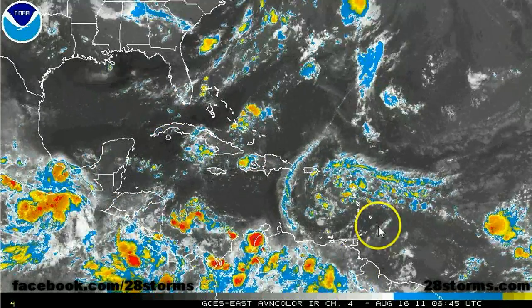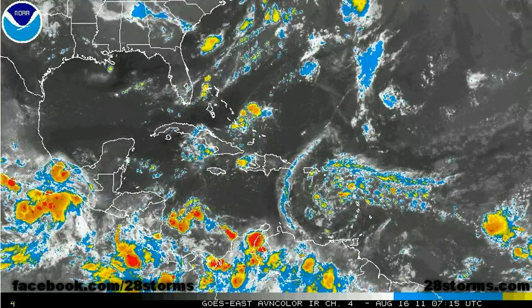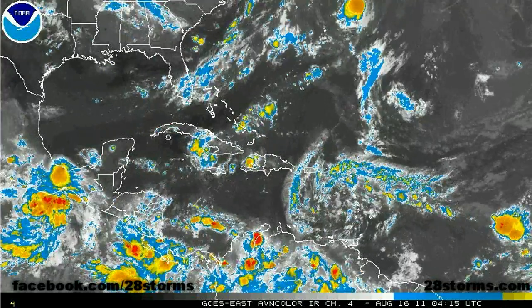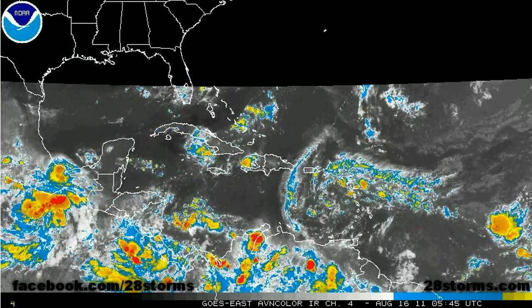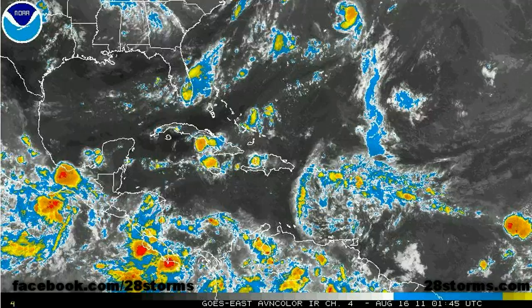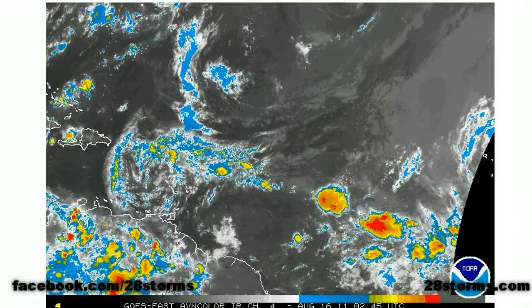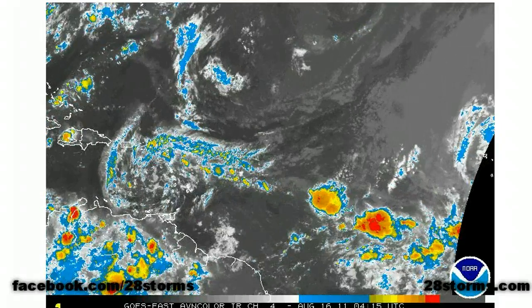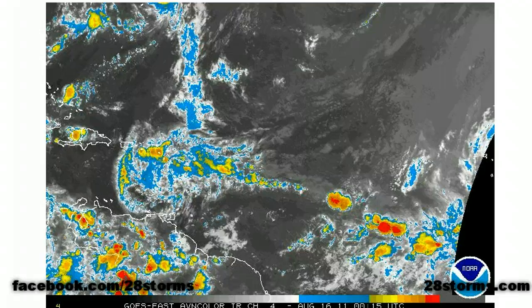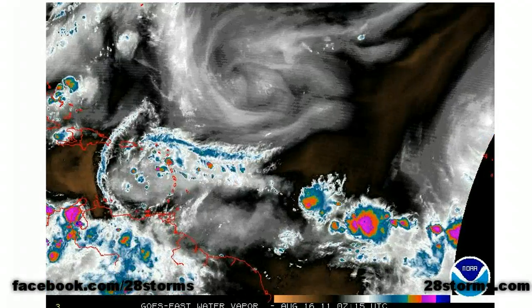Over here in the eastern Caribbean is INVEST 93L. Notice that the convection is lacking, but we are beginning to see somewhat of an increase once again toward the very latest frames. We don't really see our tropical wave in the eastern Atlantic just yet, but if we look into the central Atlantic, we do see an increase in convection along the intertropical convergence zone, which has also lifted a bit more toward the north compared to the last several weeks. This could help moisten up the atmosphere out ahead of that tropical wave.